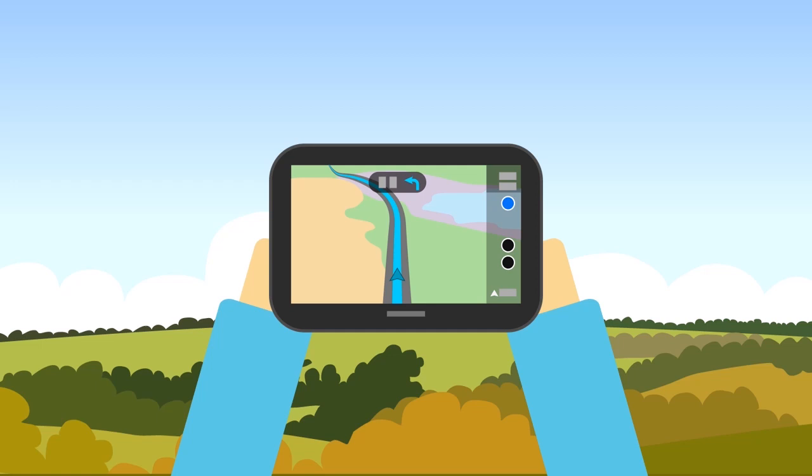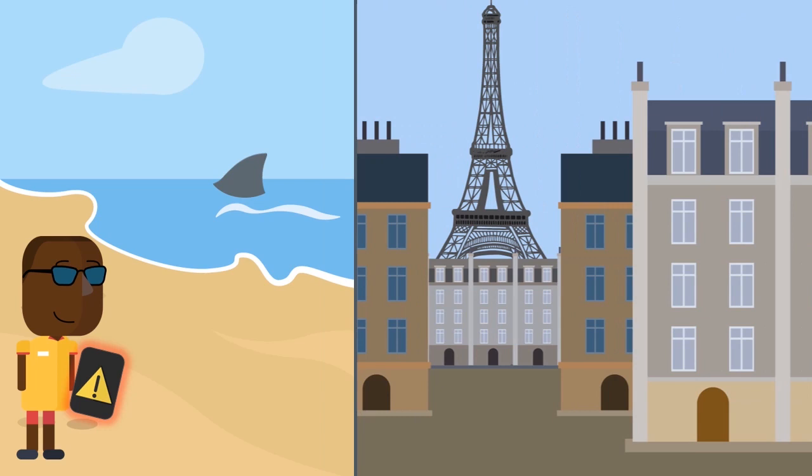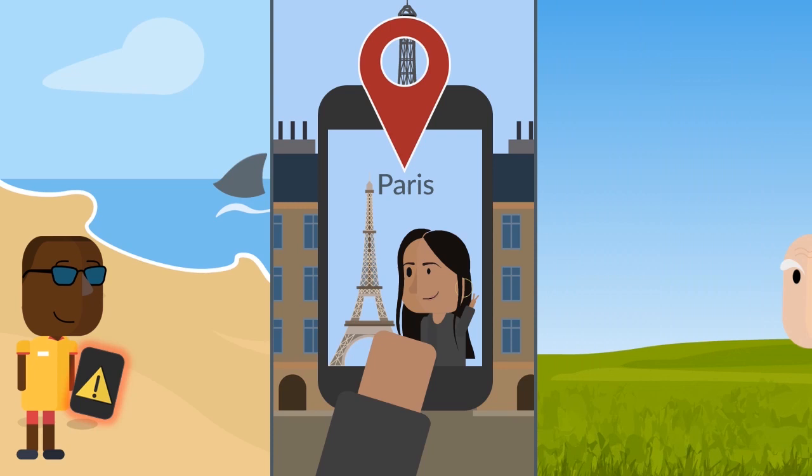GPS has many more uses, including alerting lifeguards if a tagged shark comes too close to the shore, preventing shark attacks, geotagging photos you take on your smartphone, or even ensuring patients suffering from Alzheimer's don't get lost by tracking their movements.